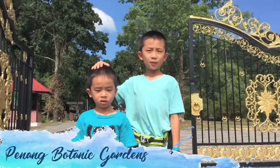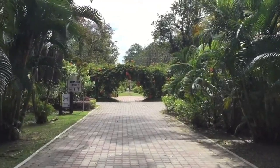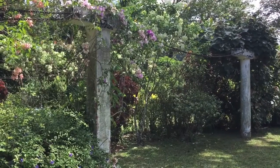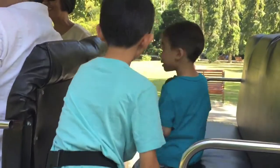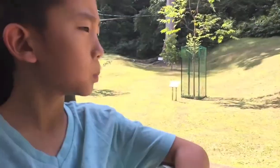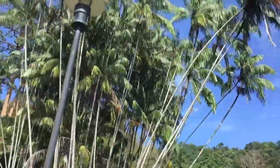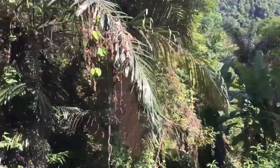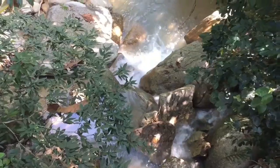Our next stop is Penang Botanical Gardens. Founded in 1884, this is also known as the Waterfall Gardens because of the cascading waterfall nearby. We're going to take a tour around the garden on a golf cart. We're limited on time, so the driver promised us that the tour will only take 20 minutes. We're making our first stop to look at the waterfall — and it's very underwhelming.